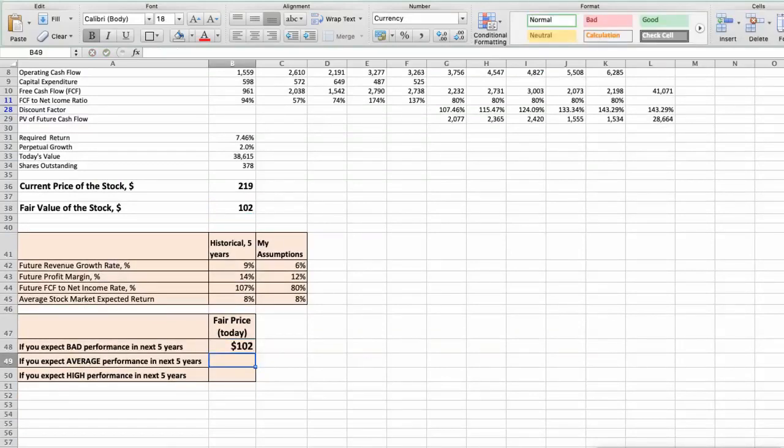Second scenario: Striker will have average performance in the next 5 years. Future revenue growth rate would be average at 7%. Future profit margin would be average at 13%. Future free cash flow to net income rate would be average at 90%. In this case, the fair value of the stock today would be $128.